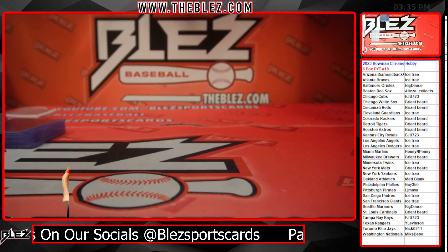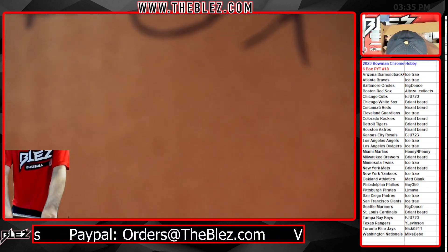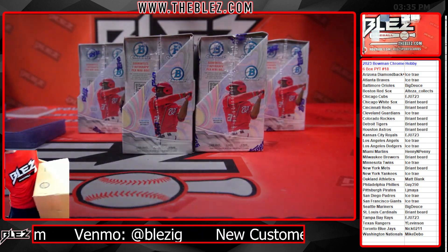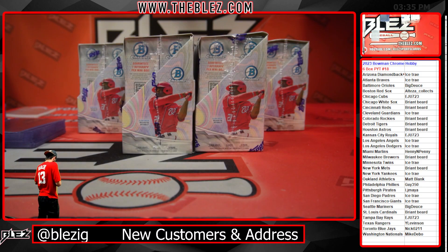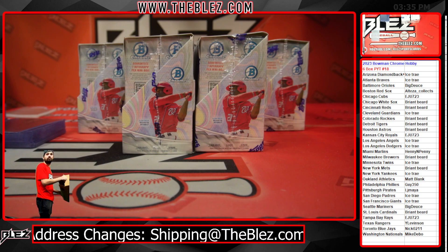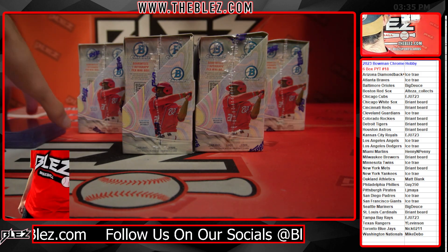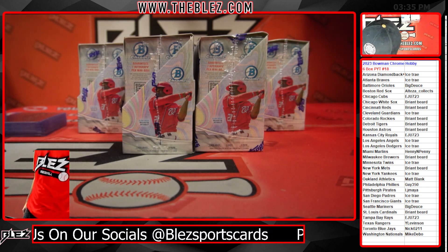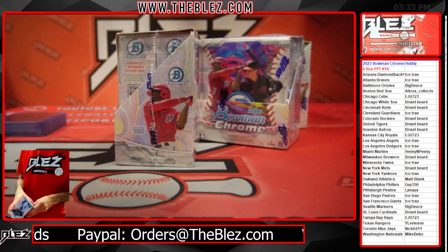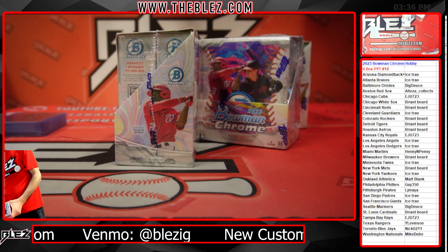Everyone, this is Bowman Chrome Hobby Half — we are full. I gotta add two more of these to the store once we finish with this. I think most people are paid on their directs. Knuckles, did you send for your two? I'm just trying to keep track before it slips my mind.